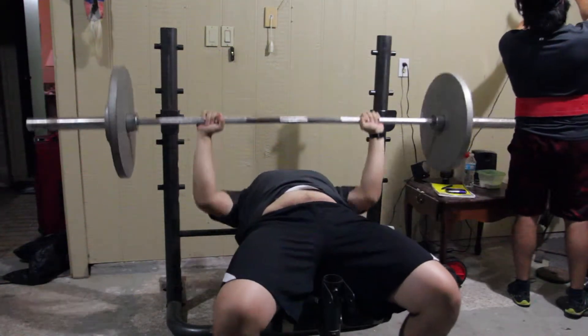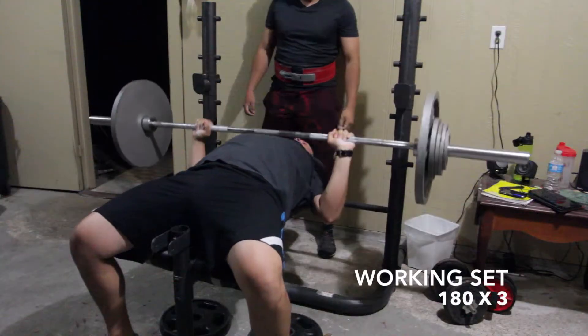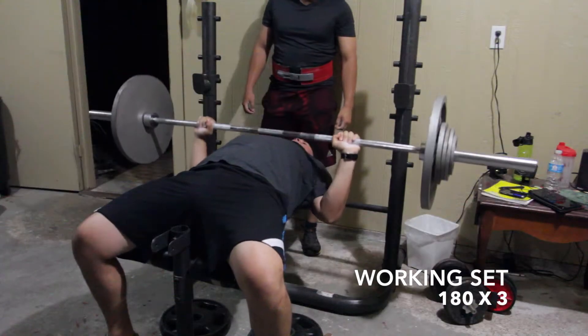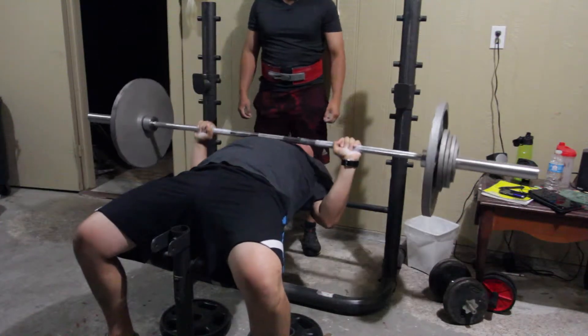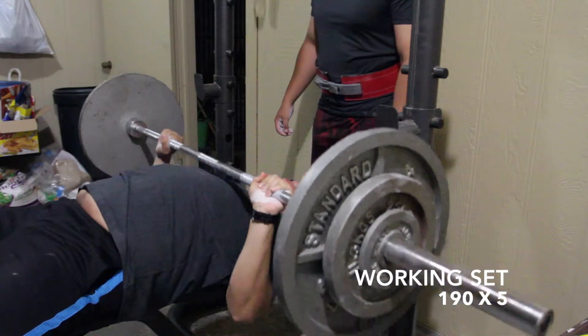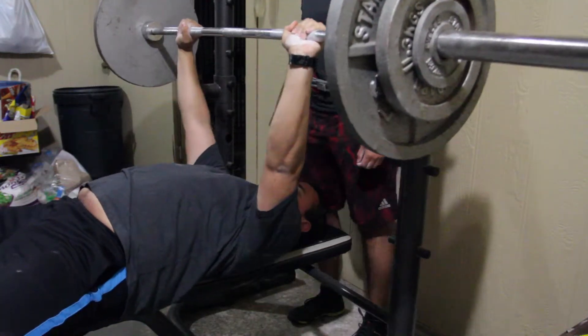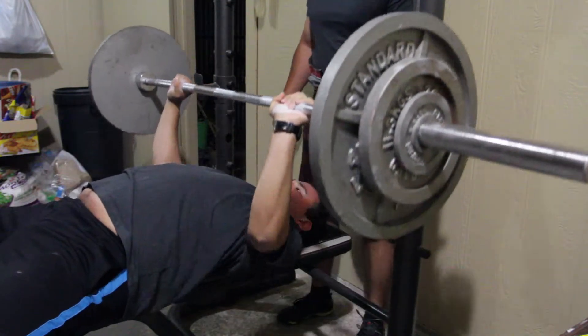My working set was 170 for three — sorry about the stomach shots, I forgot I pulled out my shirt. Overall these came up really good, I didn't struggle too much. Then I did 190 and ended up getting five reps out, pretty smooth. On the last one I did struggle a bit, but it wasn't too bad.